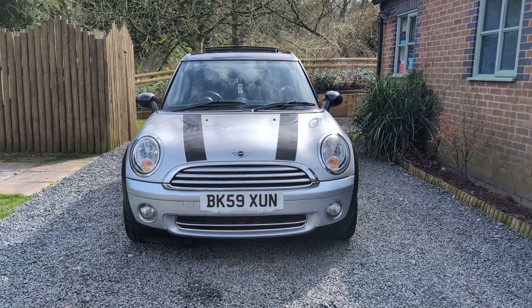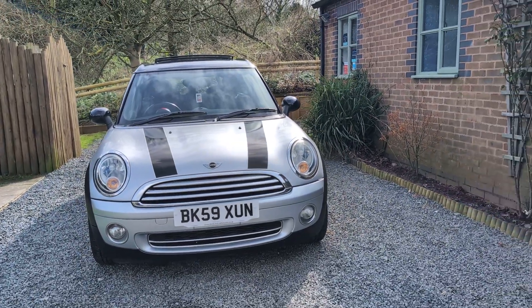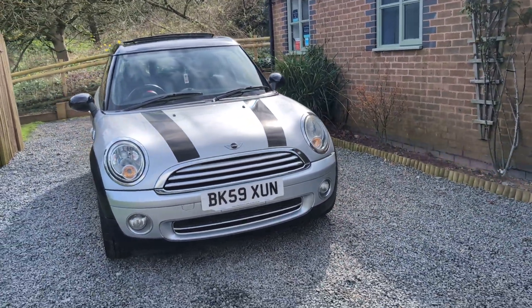Welcome to Dunleigh Car Sales. I'm Julian Hayward and this is our 2009 Mini Cooper Clubman 5-door estate.